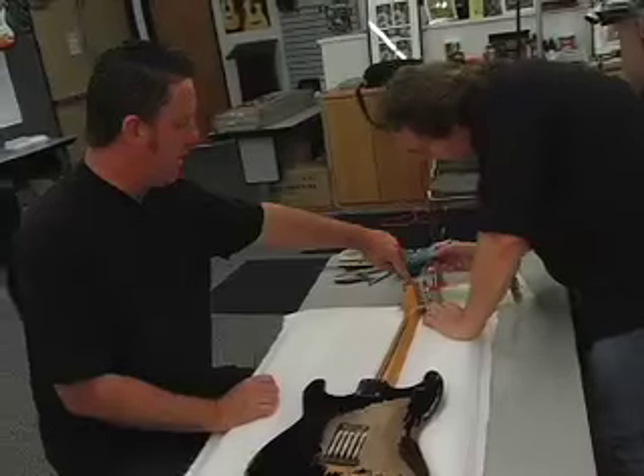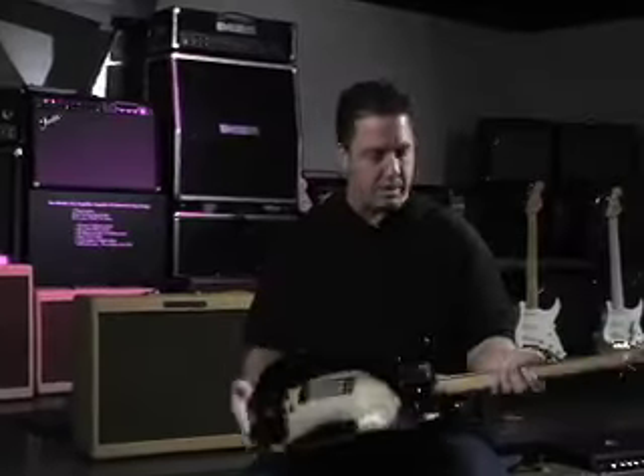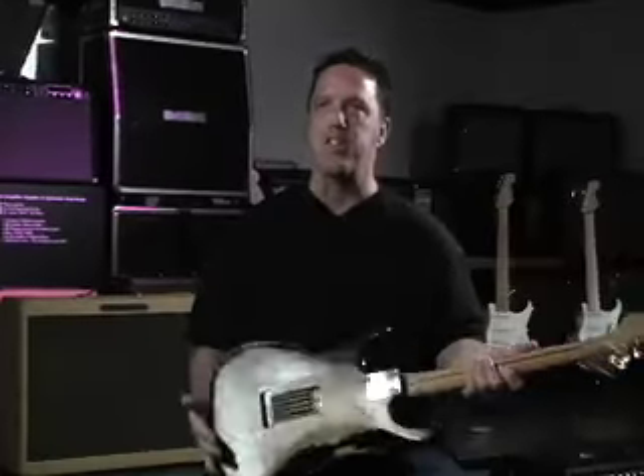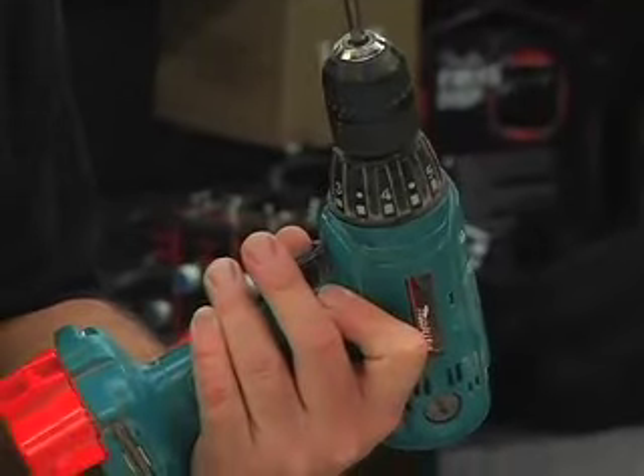There's something interesting going on here. These two are different. I have been given the opportunity to — maybe perhaps drill in the wrong place — help replicate this guitar. Take the pickguard off first, neck off. Let's do the neck first.